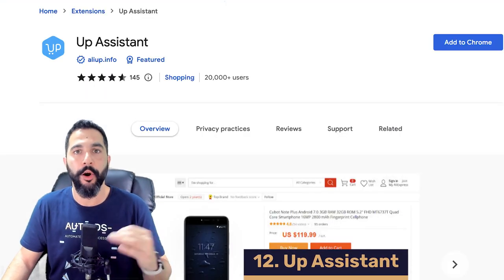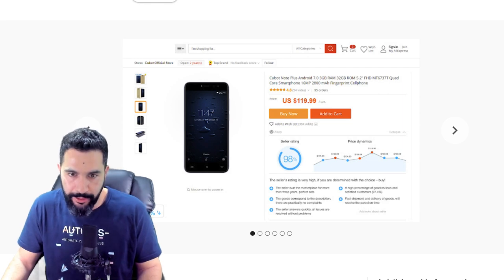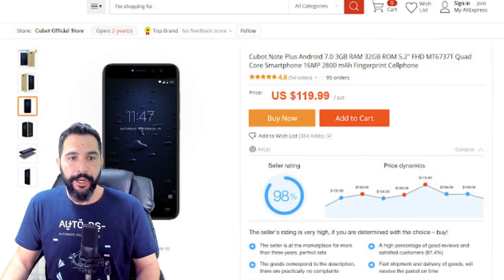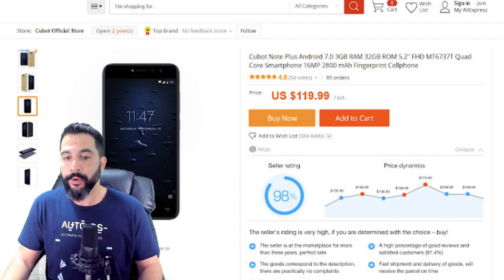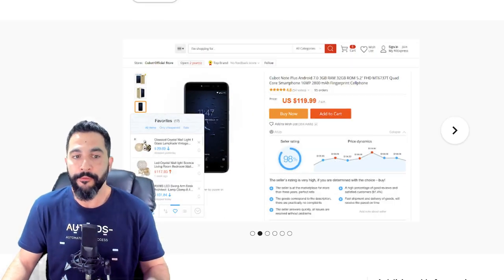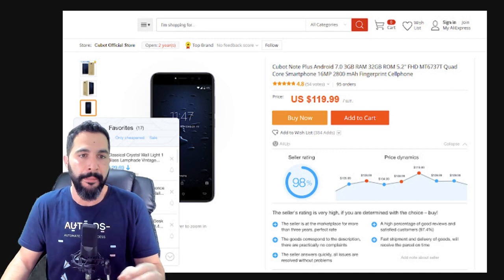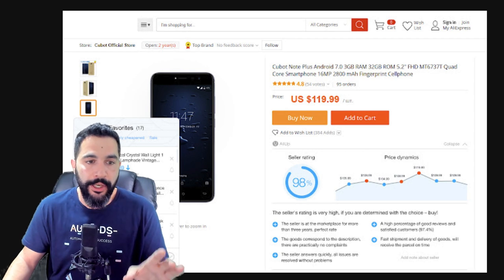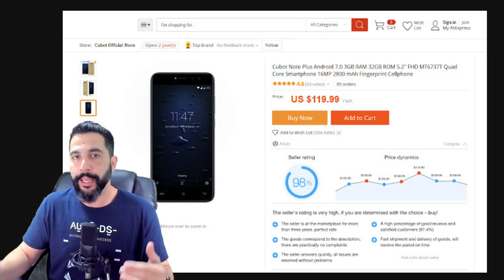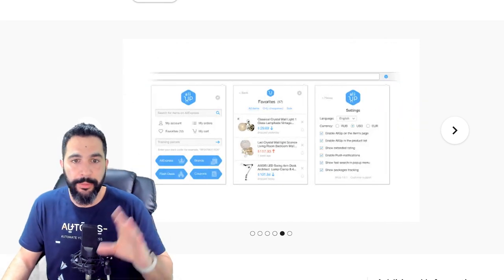Number twelve is Up Assistant — another great all-in-one AliExpress dropshipping Chrome extension. It has the Seller Analyzer feature, where on a product page you can see the seller's rating, price dynamics, and how the seller rating was determined. This makes it much easier to analyze a product before importing it to your store. You can save products to your favorites, building a list of trending products. It also has price change dynamics, making it another great all-in-one AliExpress extension.